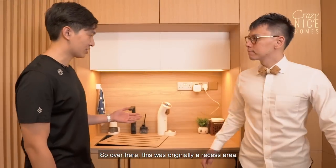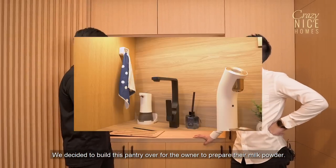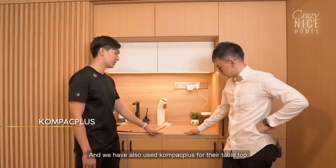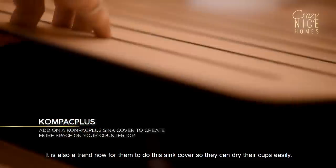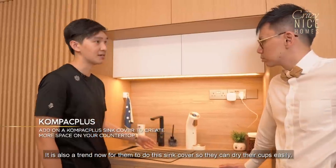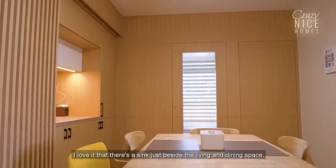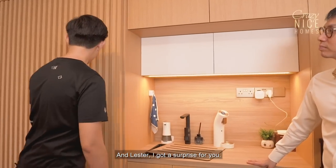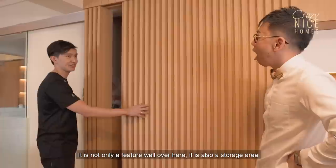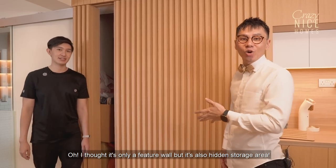Over here, this was originally a recessed area. We decided to build this pantry for the owner to prepare milk powder. We also used compact-plus for the tabletop, and it's now a trend to add a sink cover so you can dry cups easily. And this feature wall is not just decorative — it's also a hidden storage area.